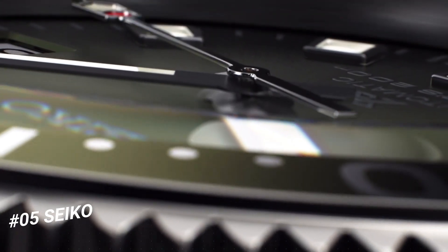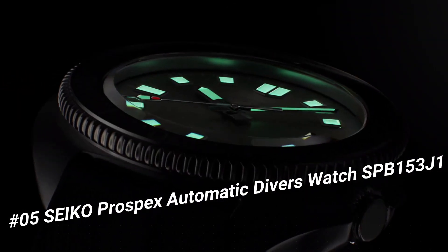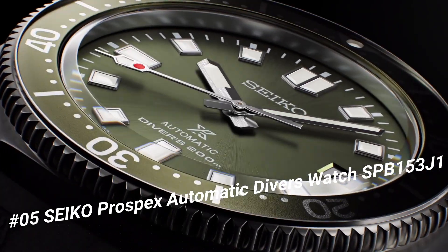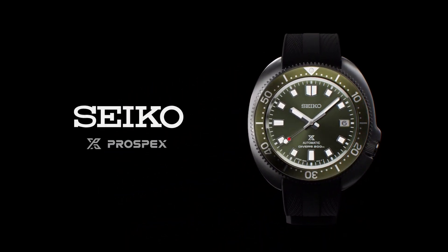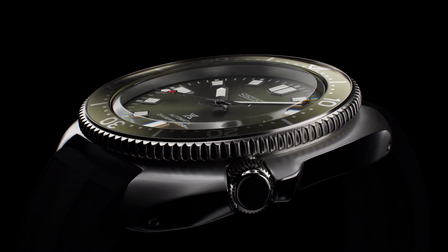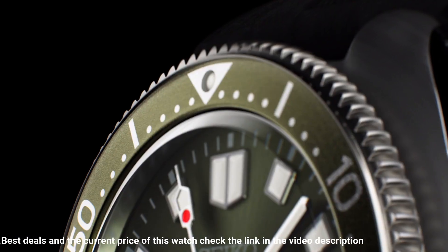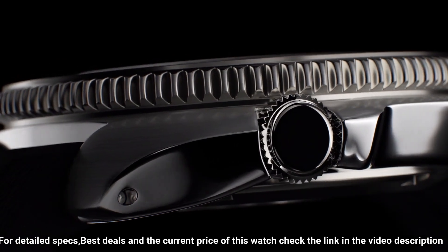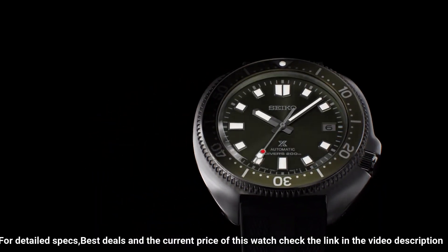Number 5: Seiko Prospex Automatic Diver's Watch SPB153J1. Caliber number: 6R35. Movement type: Automatic with manual winding. Accuracy: +25 to -15 seconds per day. Case material: Stainless steel with super hard coating. Crystal: Curved sapphire crystal with anti-reflective coating on inner surface. Lumabrite on hands, indexes, and bezel. Band material: Silicone. Water resistance: 200 meters (660 feet).